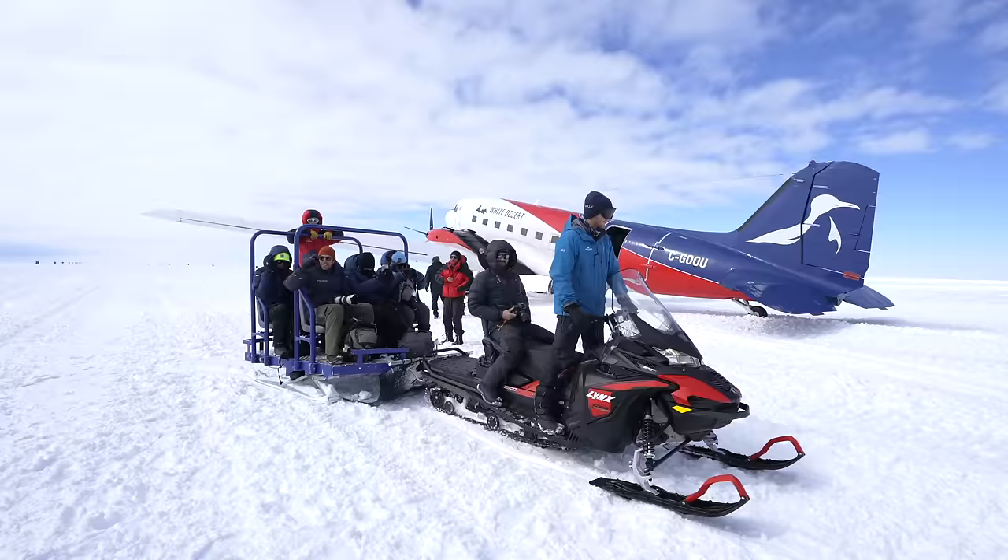We have now arrived at Atka Bay. The clients have just taken the skidoo towards the penguins. We will wait here for about 30 minutes for the skidoo to come back and collect us. Behind me here is the Basler. I cannot wait to get back to this penguin colony and get some shots. The conditions are looking great — it's slightly overcast again, with some dappled sunshine hitting the icebergs in the distance. It's great to be back here.